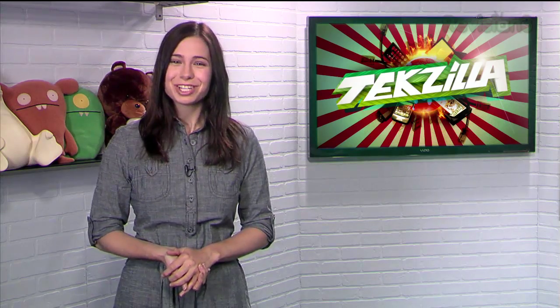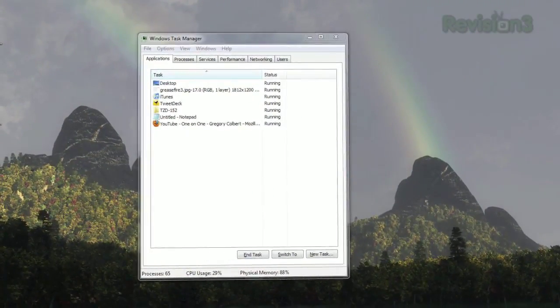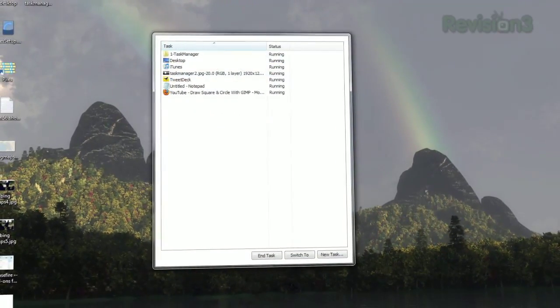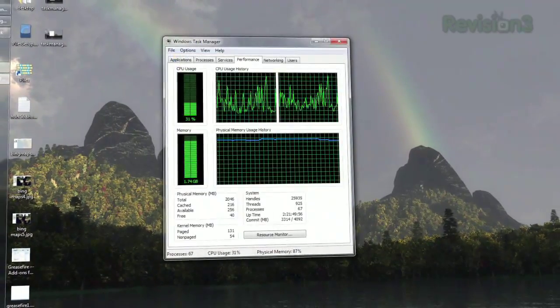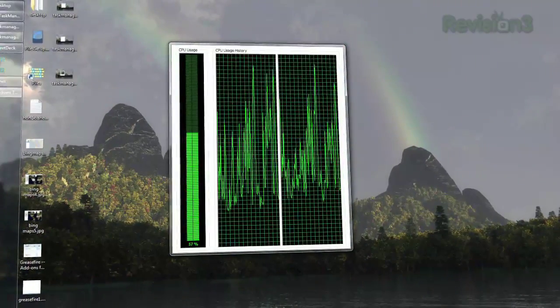But if you like to keep this window open for extended periods of time, I have a neat trick for you to make it even more user-friendly. If you double-click the white border around the list of applications, it will get rid of all the extra stuff — the menu items, the status bar, etc. This works with all the tabs in Task Manager and is especially helpful in the Performance and Networking tabs because it reduces everything down to just the graphs.